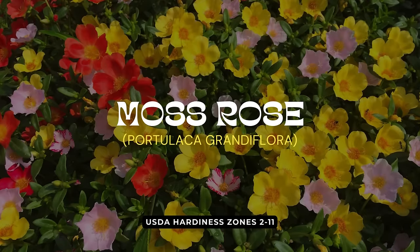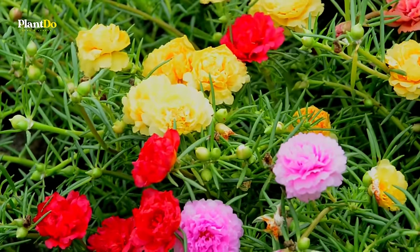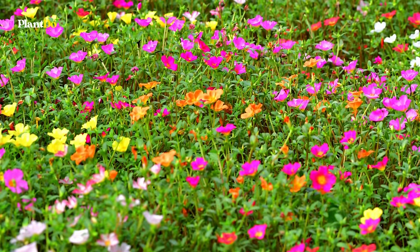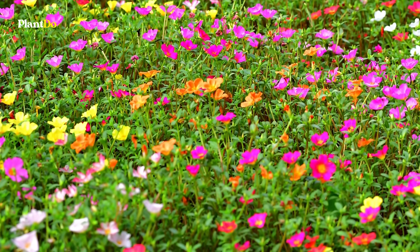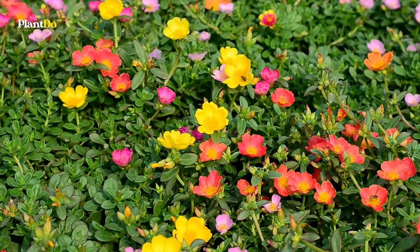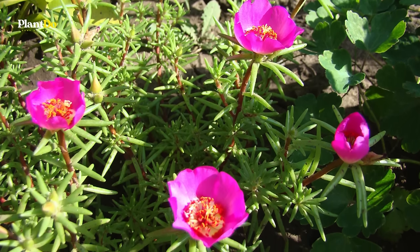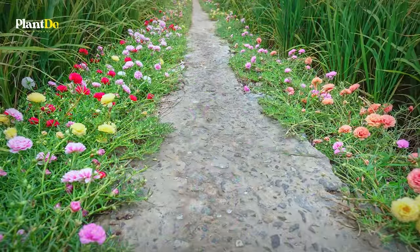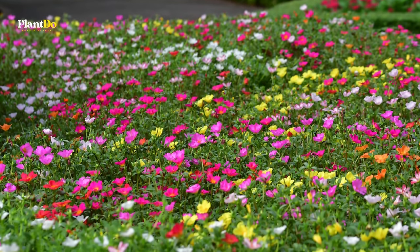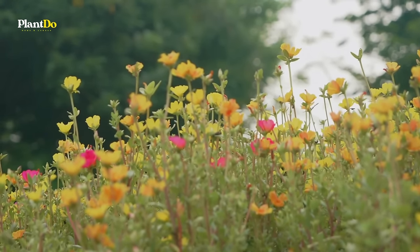Next up is Portulaca, also known as Moss Rose, a champion of hot, sunny gardens. This resilient ground cover thrives in tough conditions and revels in poor, gritty soil, making it an ideal choice for gardeners facing drought or sandy soils. Portulaca's vibrant blooms come in a spectrum of colors from bright yellows and oranges to pinks and whites. Its succulent leaves store water, allowing the plant to withstand long dry spells. Extremely low-maintenance, Portulaca blooms profusely from early summer until frost, providing a colorful carpet that needs little care. Just give it full sun and watch it spread.